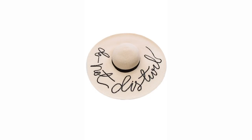This one says 'do not disturb' — it's a gorgeous summer hat. It's very expensive but I just wanted to put that in there to show you.